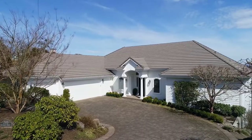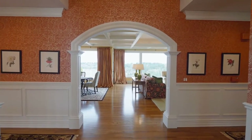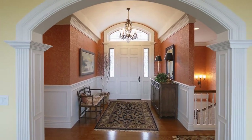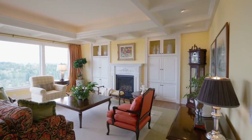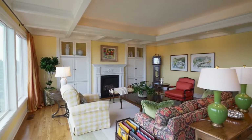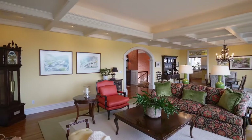Heading inside, you'll discover a masterfully crafted interior with high-end architectural finishes and designer touches throughout. The spacious living room features walls of windows, beautiful built-ins, and coffered ceilings with recessed lighting.